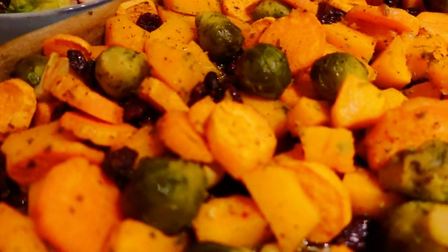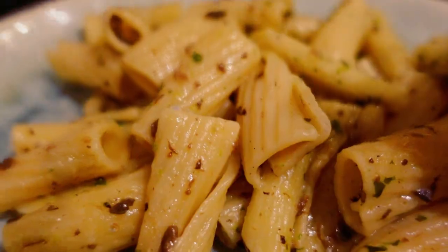Hi guys, for this autumn-themed video I am making a dinner that will make you feel nice and cozy and ready for sweater weather. It is really easy as a weekday meal because there is hardly any cooking — it's just maybe like 10 minutes of cooking and baking, and mostly just slicing and dicing and putting it together.